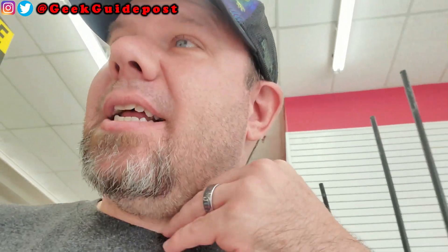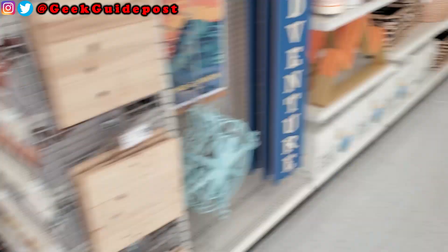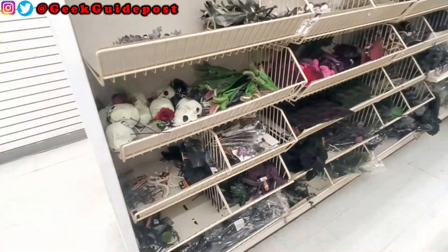We're on our way to Michaels now to see if they have anything on their shelves, and then we'll move over to Home Goods or Joann's. I walked into Michaels and they're actually putting out Halloween stuff right now — hauling it out as we speak. Let's go through what they have.